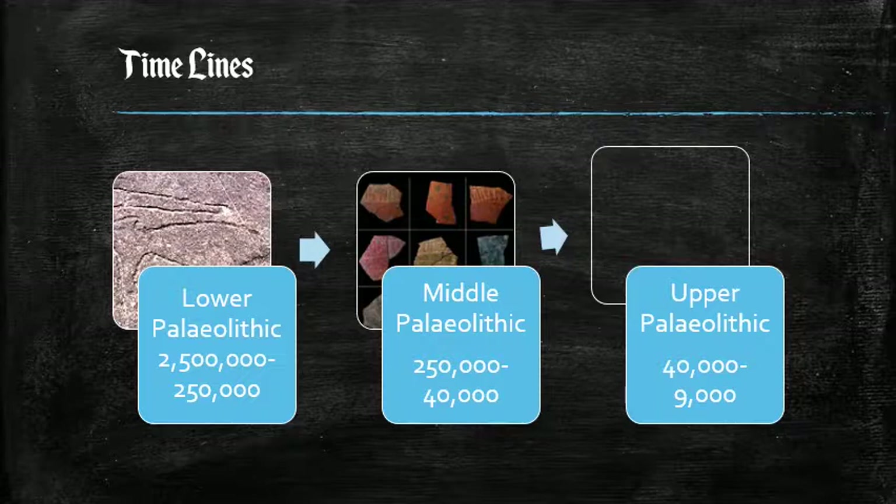We have the first period, the Lower Paleolithic, which covers the period from approximately 2,500,000 years ago to 250,000 years ago. Next we have the Middle Paleolithic, which covers the period from 250,000 years to 40,000 years ago.